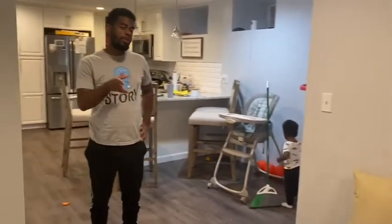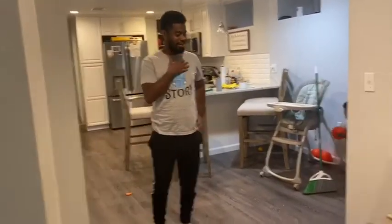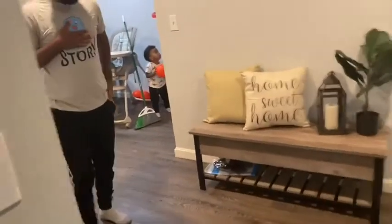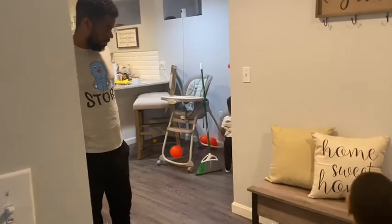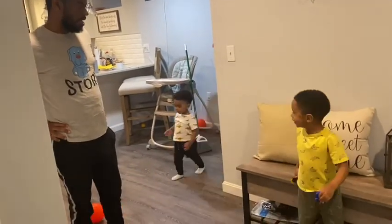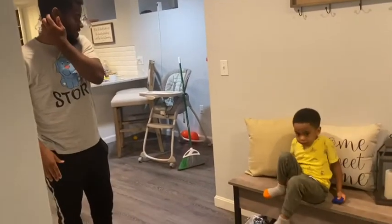I told everyone I would get Bruno's reaction to the living room, and he said he wants to be honest. Starting with the entryway — his reaction was, I guess it's nice, but I wouldn't have done it.